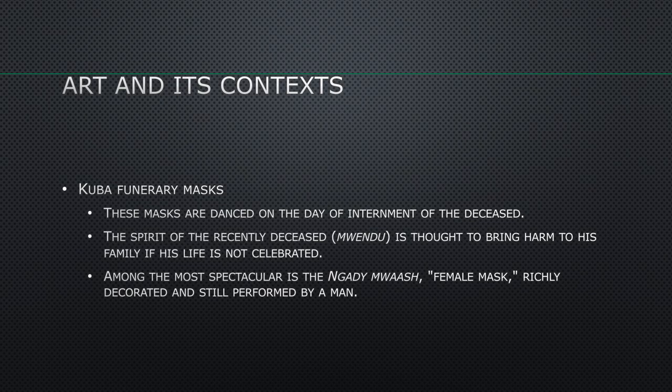Let's look at some more masking. Cuba funerary masks are danced on the day of internment — that means burial — of the deceased. The spirit of the recently deceased is thought to bring harm to his family if his life is not celebrated. Among the most spectacular is the Ngare Moash, the female mask, richly decorated and still performed by a man. So there's that fact again — people in masks are always men.